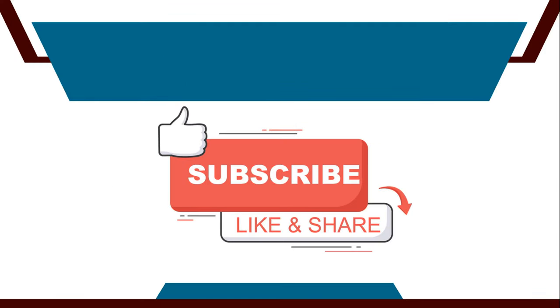Thanks for watching the video. Do like, share, and subscribe. See you in the next video.